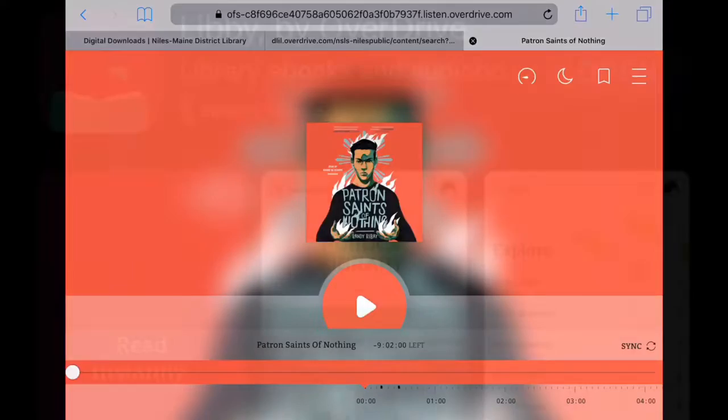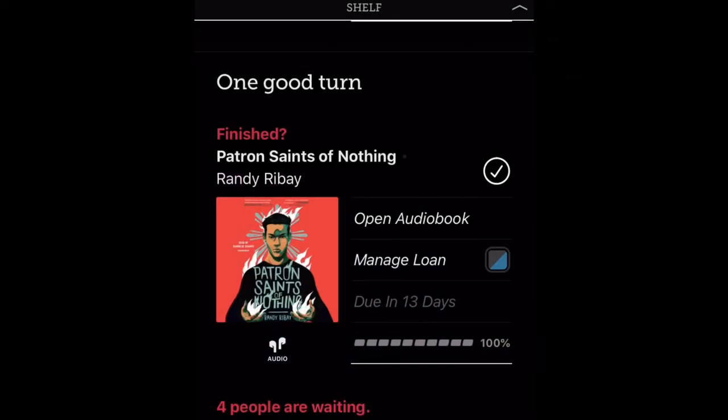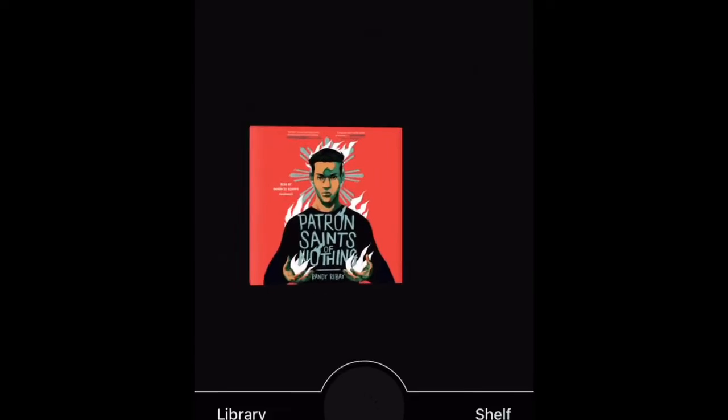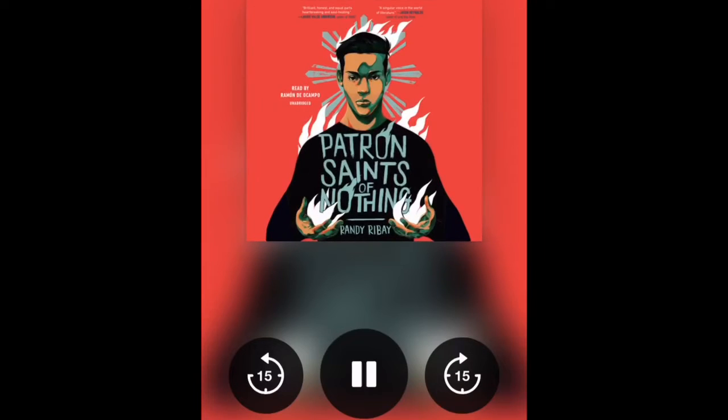You can also use the free Libby app on a phone or tablet — that's actually how I prefer to listen to audiobooks. Here it is in the Libby app. The controls in the app make it really easy to speed up, slow down, go backward, go forward, and to create bookmarks for yourself.